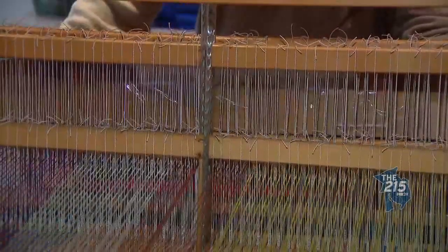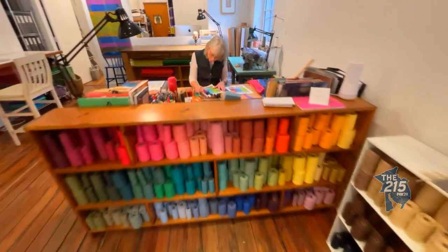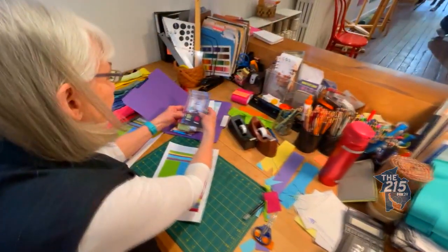How did you find yourself attracted to rug making? I've always loved color and textiles. I studied textiles in college and I took a rug weaving course after I graduated. I put the fabric that I loved together with the weaving and ended up doing these rag rugs for over 30 years.